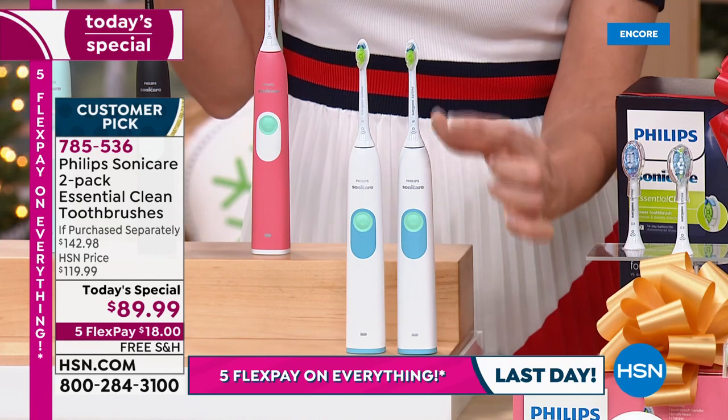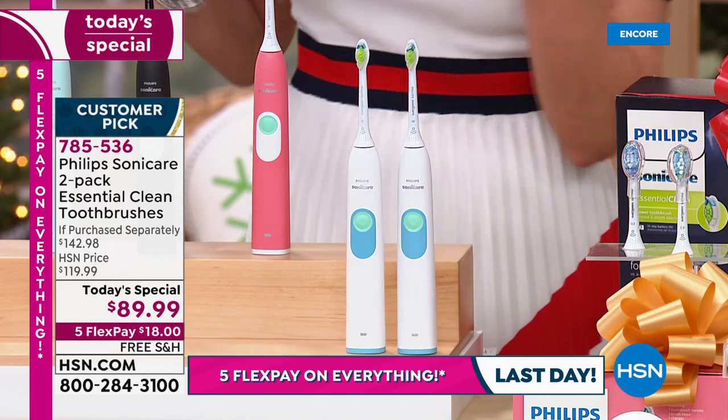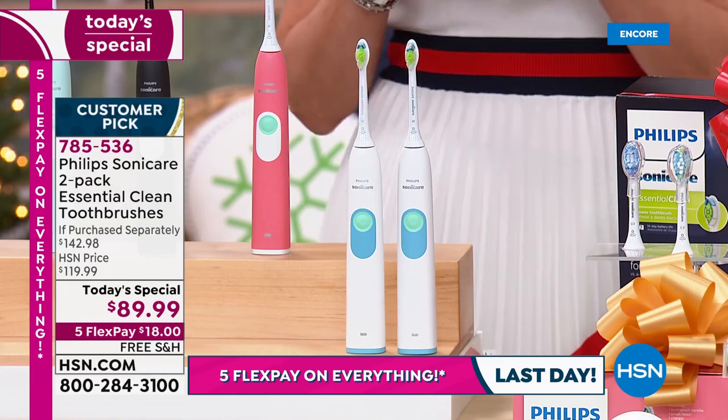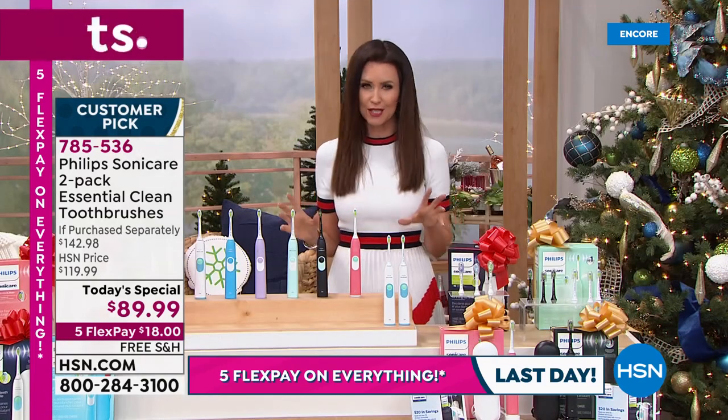Today and today only, while supplies last, they're $24.99 and $24.99. They come with the recharger — so sleek and beautiful. Here are your choices and we've got some beautiful choices for you.